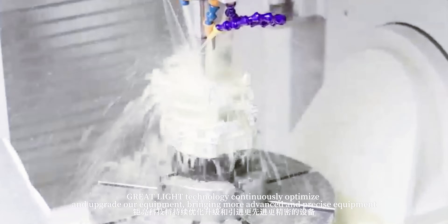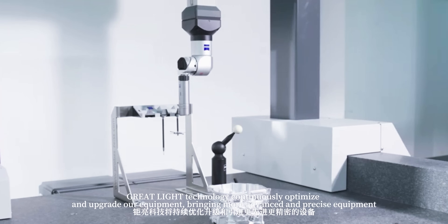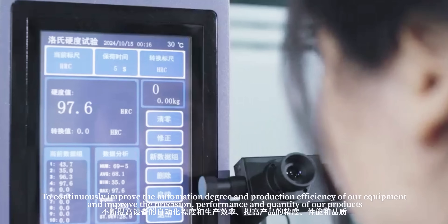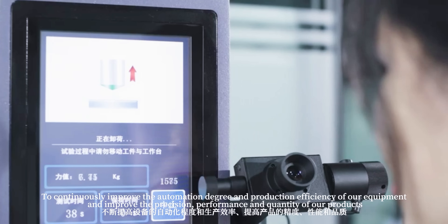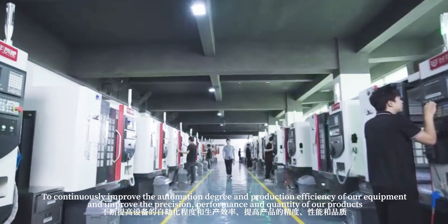Great Light Technology continuously optimizes and upgrades our equipment, bringing more advanced and precise machinery. To continuously improve the automation degree and production efficiency of our equipment, and improve the precision, performance, and quantity of our products.